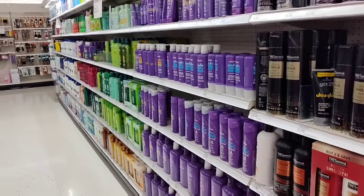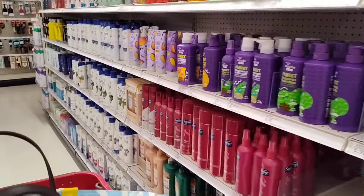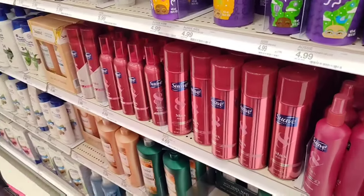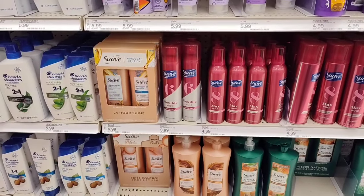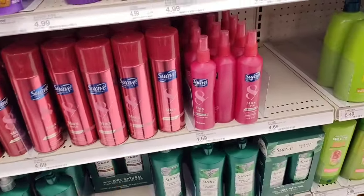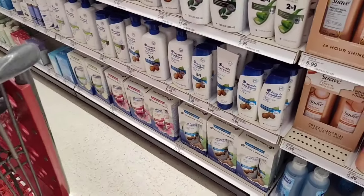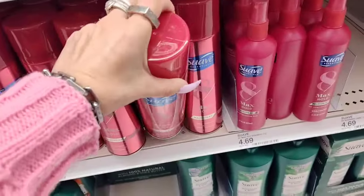We need hairspray — and the good stuff too, because I've got some crazy hairs. Max hold Suave — that needs to work on me. I'm gonna go back to my Suave because it worked. I said I was spending money on stuff that doesn't work. I'm going to go with the max hold one — for long lasting hold, unscented. Perfect.